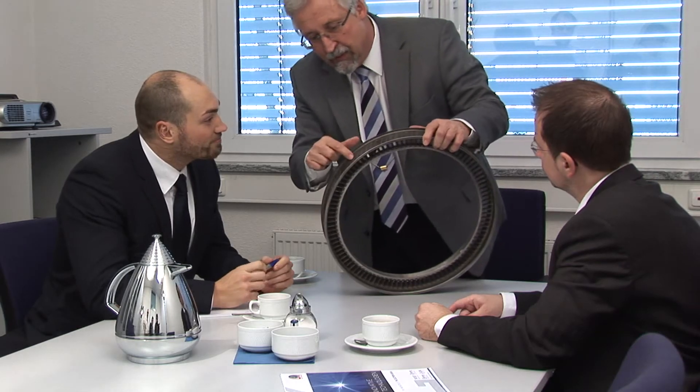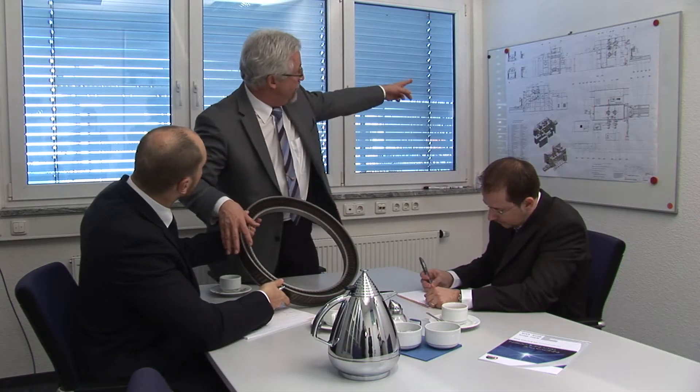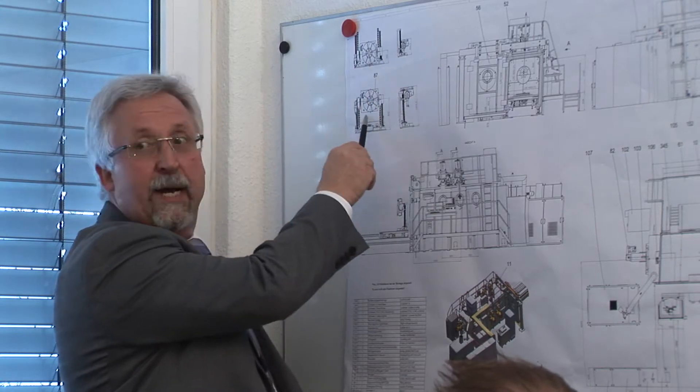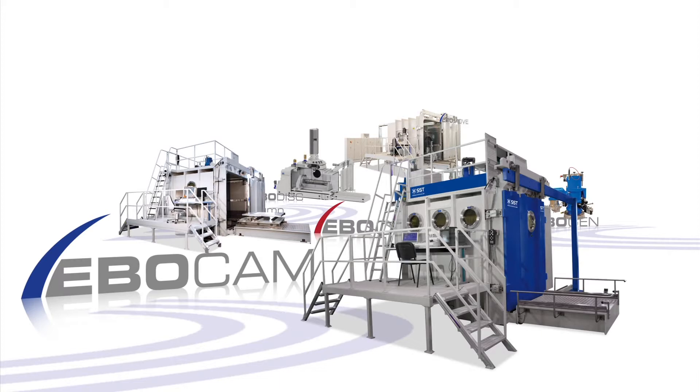As a pioneer in electron beam welding, we are constantly devising up-and-coming process techniques and machine types. There is a good reason for that: the standards applied to welding processes are constantly advancing.